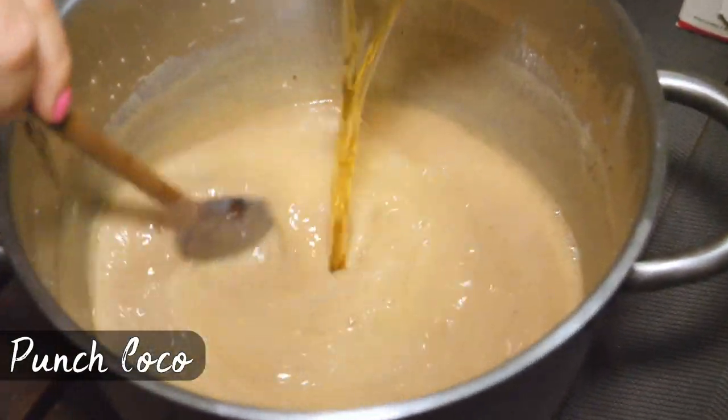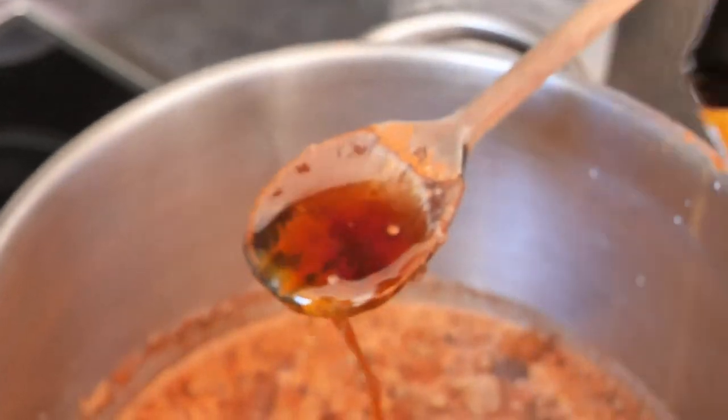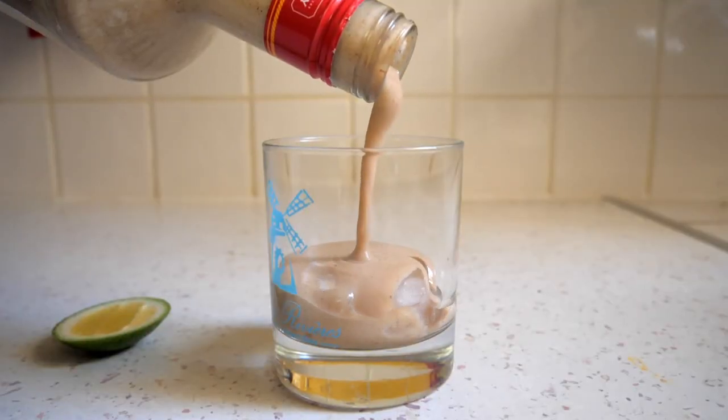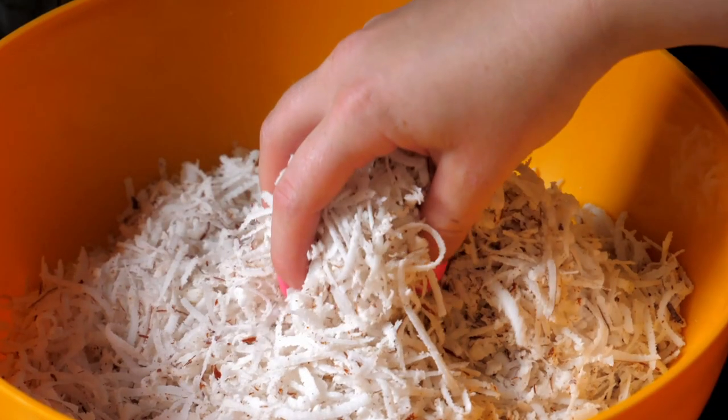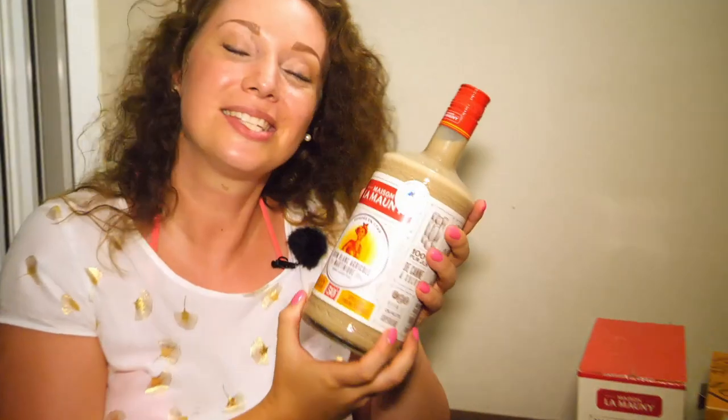Just like my most favorite drink from this island — the punch coco. It's a creamy drink with a bunch of spices, perfect not only for the Christmas season. For me it is the Caribbean counterpart to mass-produced Baileys, and it tastes like coconut. What more can you ask for? Click on the video above and go make it yourself at home for family and friends.